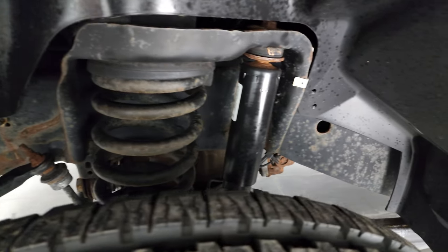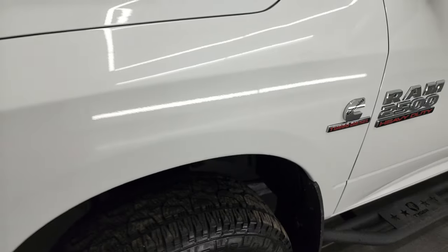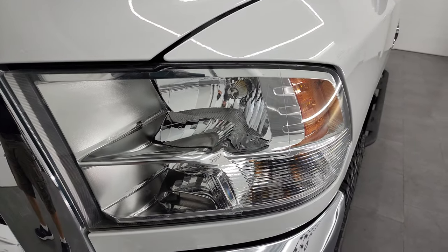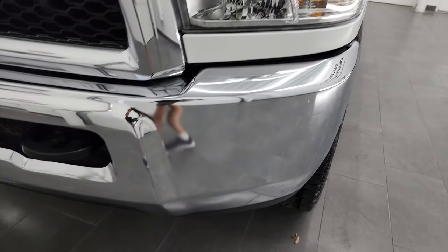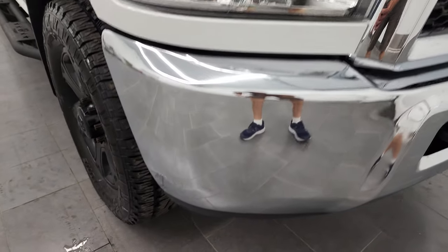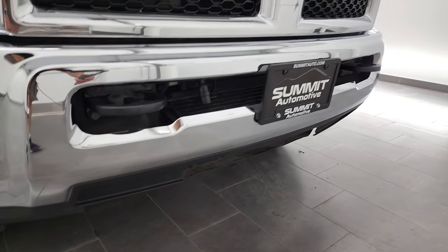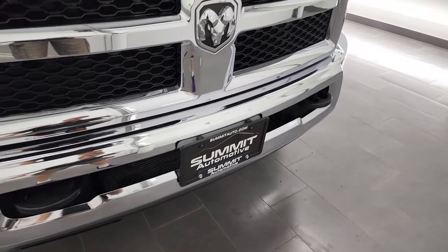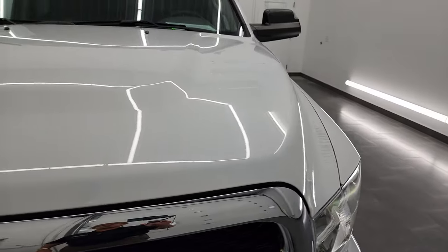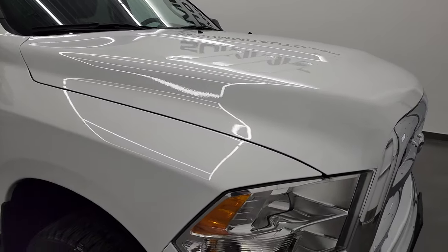Frame and underbody is in pretty nice shape. This is a one-owner out of Wisconsin. Front fender is in excellent condition, no dents or dings. Has the halogen headlamps, headlight lenses are nice and clear. Front bumper is in fantastic condition — I didn't see any dents or dings on there, and the lower valence is in pretty nice shape. Grille is in nice shape as well, and the hood is in fantastic condition. I didn't see any major dents or dings on there.